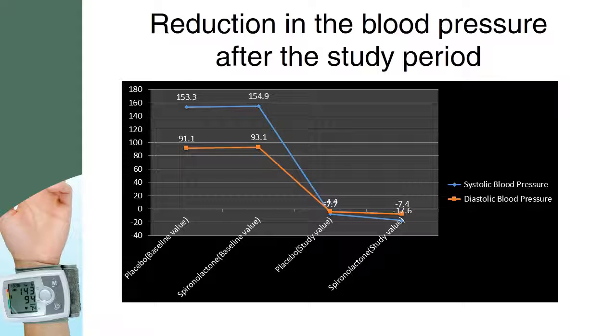The blood pressure was reduced significantly after the concomitant use of spironolactone with other antihypertensive agents. A decrease in blood pressure was seen with the use of both placebo and spironolactone.